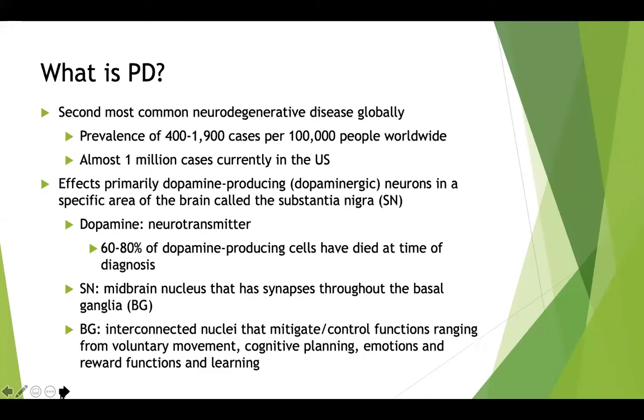The substantia nigra is an area in your midbrain that has synapses — essentially the gateways and connections between different parts of our brain. It connects with the basal ganglia, a part of our brain that controls functions ranging from voluntary movement, cognitive planning, emotions, reward functions, and learning.